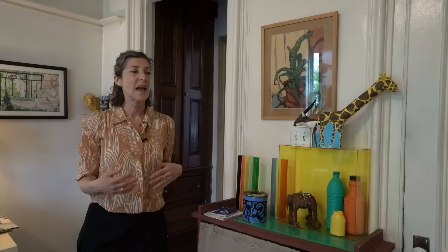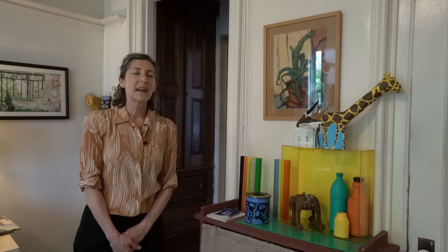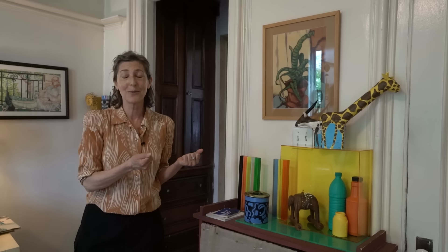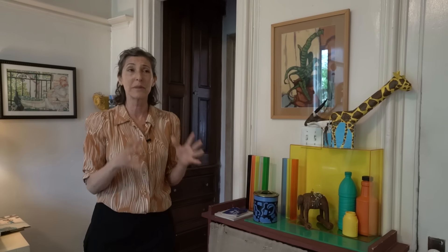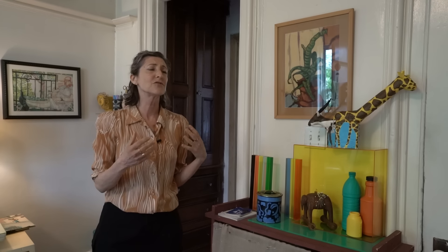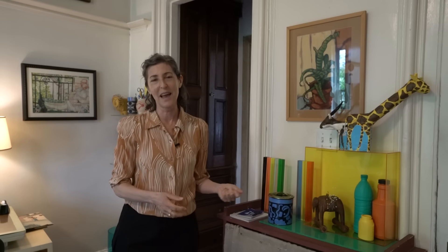This shelf holds all of my craft supplies. I found it on the street — a neighbor was giving it away about three or four blocks from here. When I went to lift it, it was incredibly heavy — solid, like Masonite. I was struggling when a young woman walking by offered to help me carry it home. She didn't even know where I lived. We struggled and got it home. She didn't want to help me up the stairs, but now we follow each other on Instagram.